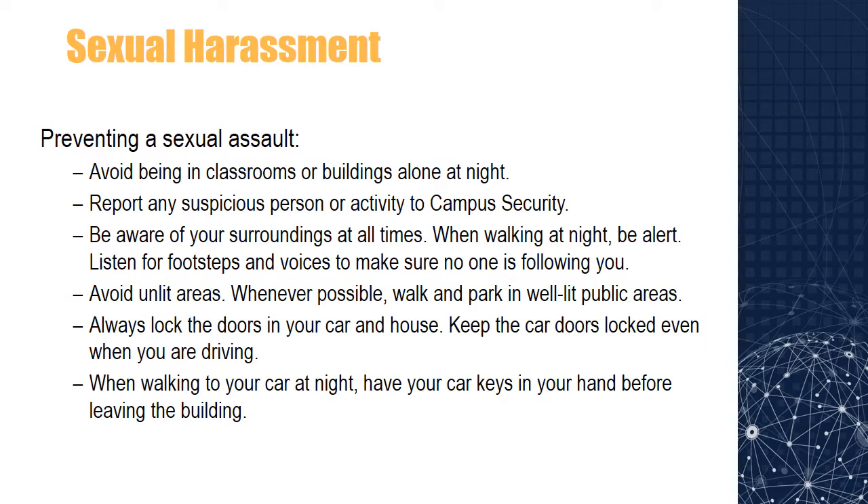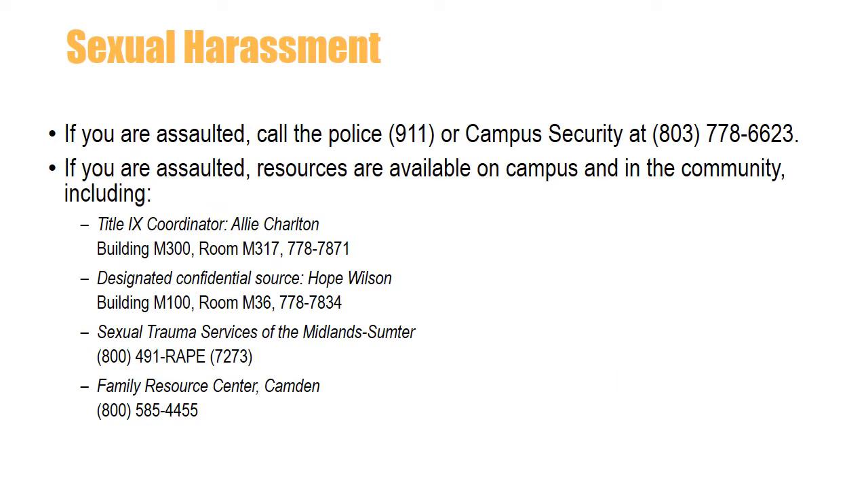There are ways to help prevent a sexual assault. Avoid being in classrooms or buildings alone at night. Report any suspicious person or activity to campus security. Be aware of your surroundings at all times. When walking at night, be alert — listen for footsteps and voices to make sure no one is following you. Avoid unlit areas and whenever possible, walk and park in well-lit public areas. Always lock the doors in your car and house. When walking to your car at night, have your car keys in your hand before leaving the building. If you are assaulted, call 911 or campus security at 803-778-6623. Resources are available on campus and in the community.